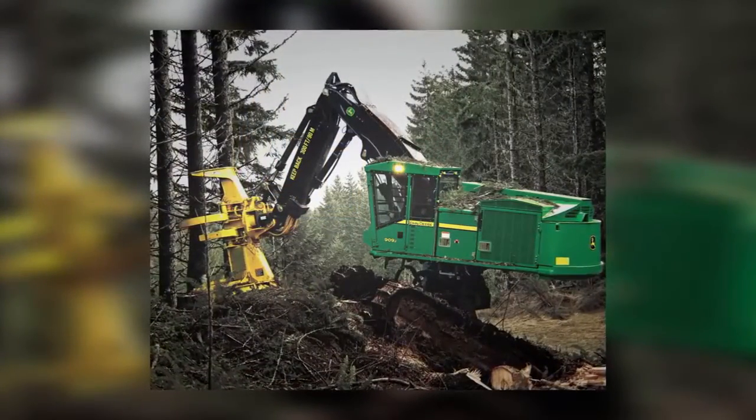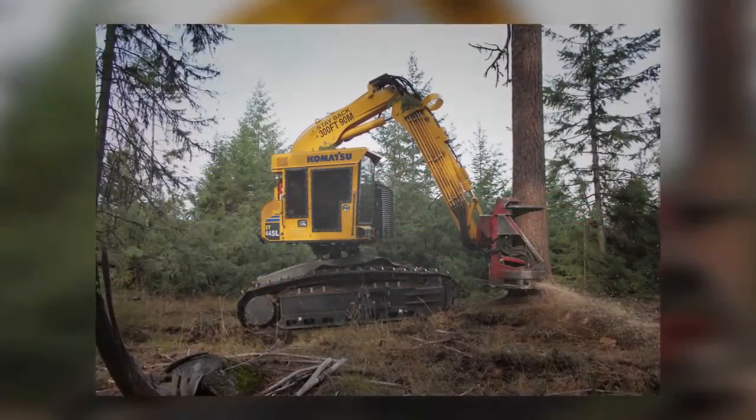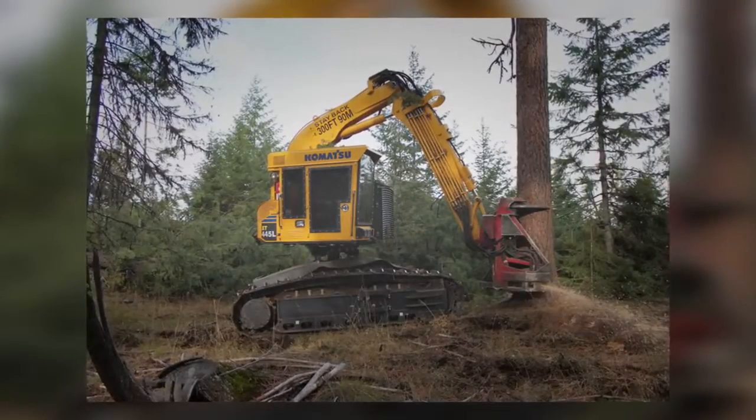It is a very quick and effective machine to clear a forest. Any type of machine that can tear up two trees in under 26 seconds is clearly something to respect and fear.